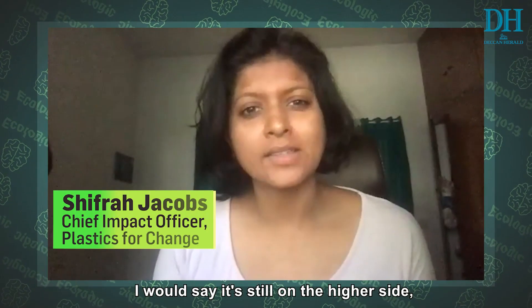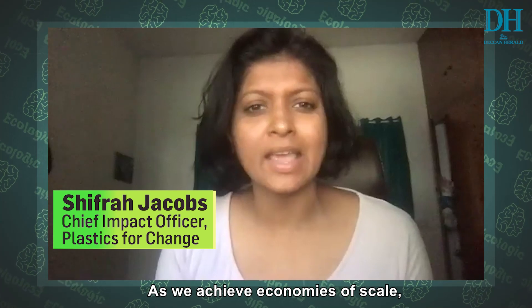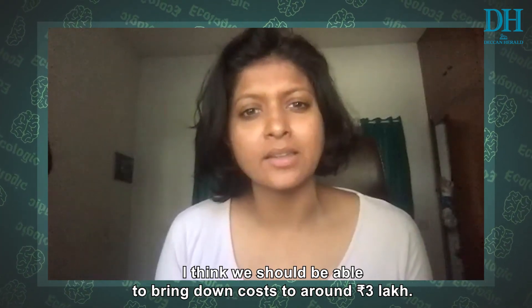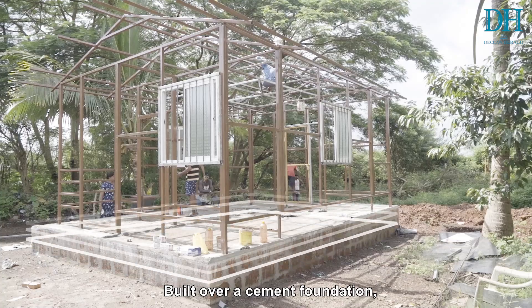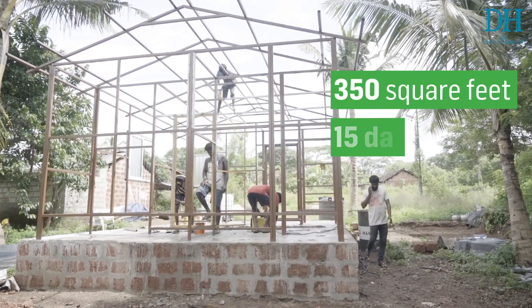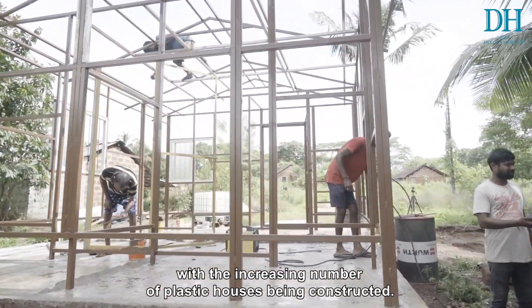I would say it's still on the higher side because it was our first home. As we achieve economies of scale, I think we should be able to bring the cost down to about three lakhs. Built over a cement foundation, the 350 square feet house took 15 days to be constructed, and the timeline could be cut down with the increasing number of plastic houses being constructed.